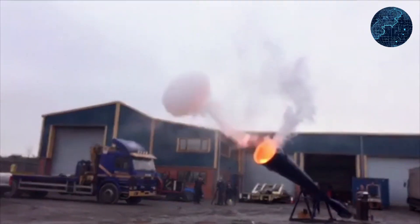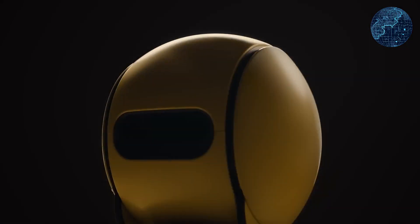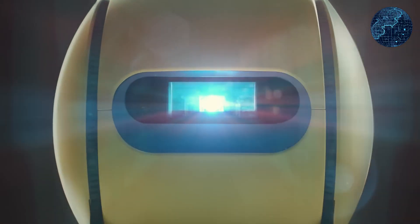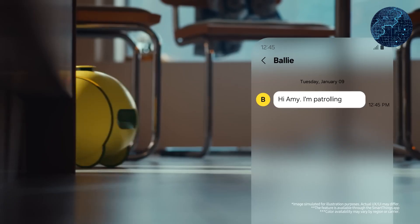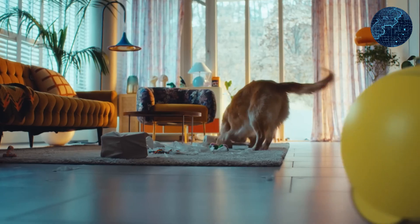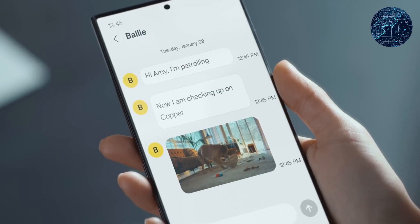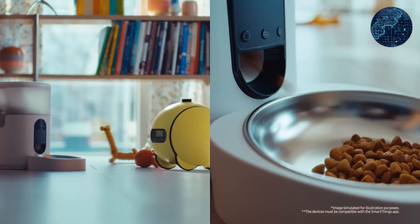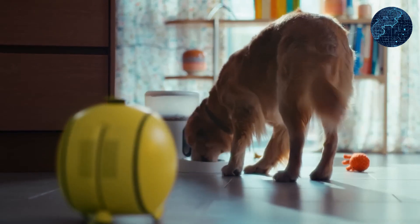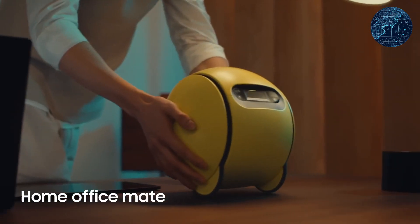During the CES 2024 expo, Samsung introduced Bali, an adorable ball-shaped robot integrated with AI functionalities to assist homeowners in managing their smart homes. Combining features of a voice assistant, surveillance camera, and a control hub for smart appliances, Bali can execute various tasks like opening smart blinds, initiating laundry cycles, calling its vacuum cleaner counterpart, or even powering on the TV.